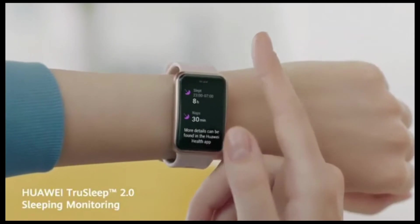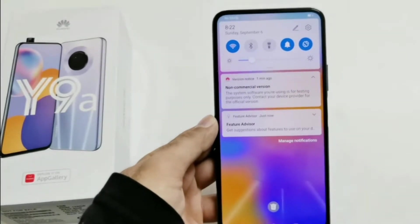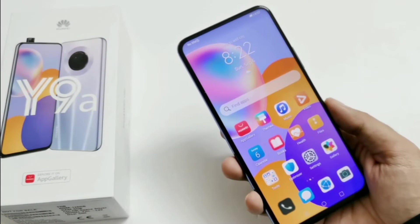And on the other hand, I have the all new Huawei Watch Fit that truly changed my perspective on smartwatches. The Y9A offers you an immersive viewing experience unlike other brands, and that's due to the ultra full view display that comes with an incredible high screen-to-body ratio of 92.02%. Let's take a look at the back.